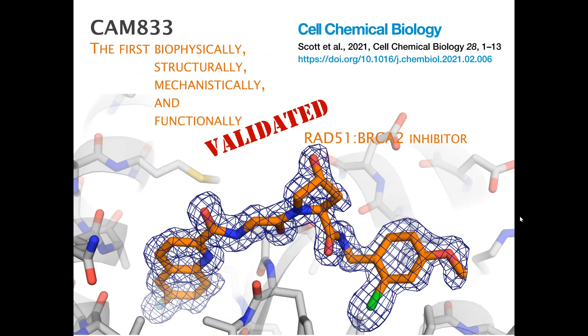CAM833 is by no means the first described RAD51 inhibitor, but it is the first for which we have good biophysical, structural, mechanistic, and functional validation that it really does what it is expected to do at the molecular level. The paper is out in Cell Chemical Biology. I hope this inspires you to read it, and I'd be happy to be contacted if you have any questions or comments. Thanks for listening.